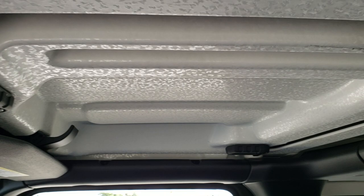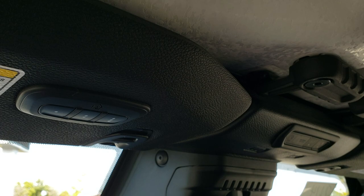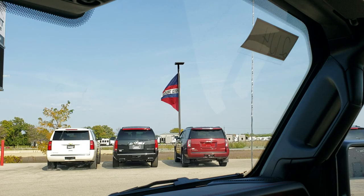The front hardtop pieces come off exactly how they were for the 2020. You get the SOS and assist buttons up there. You also get HomeLink buttons for your garage door and security systems, and it looks like it has an auto-dimming mirror.